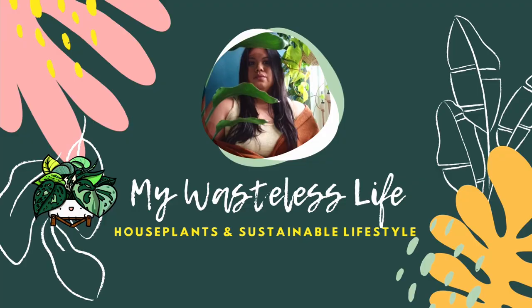Hi everyone, it's Marianne. Welcome to my Wasteless Life. In this video I'll be sharing with you my plant haul from Chicago. Thank you so much for joining me today. If you're new, this is my Wasteless Life where I take you along my plant and sustainable lifestyle journey and share some of my tips and tricks along the way.